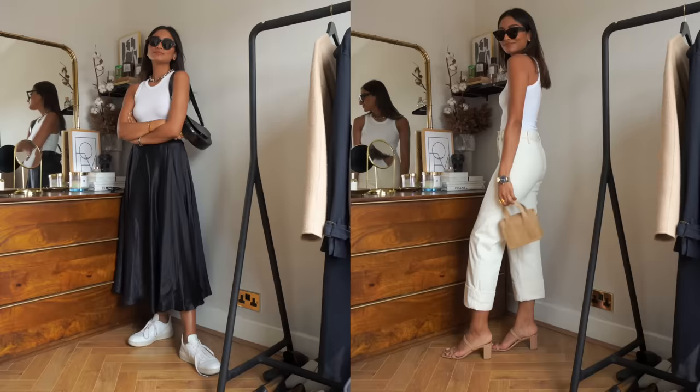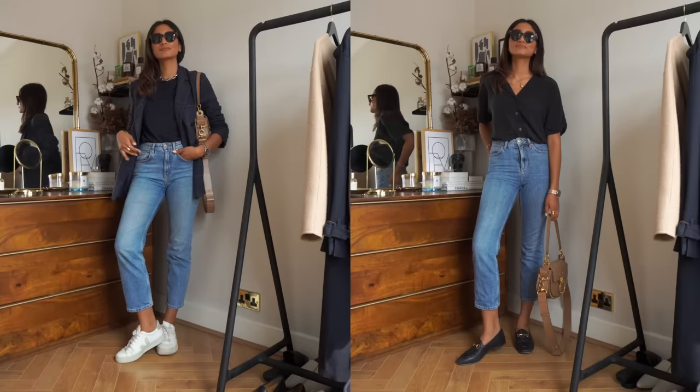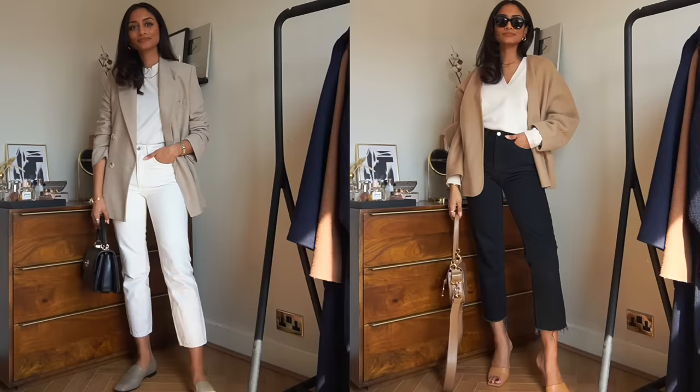You can still have fun with a maximum of three colours — you can go monochrome — but it just helps to keep things really classic, simple, and understated, and therefore more chic.